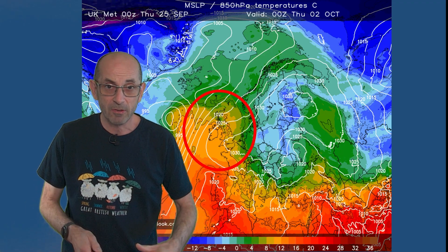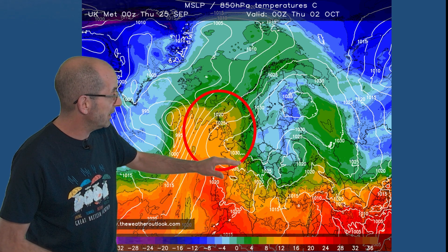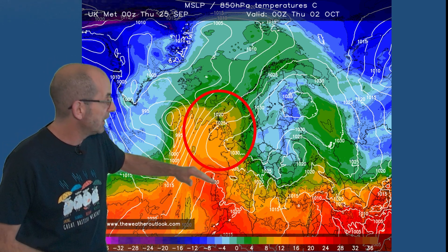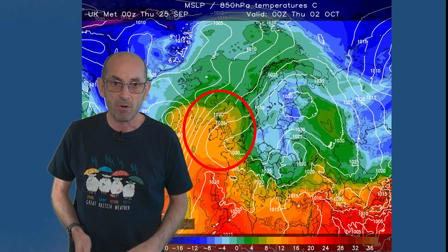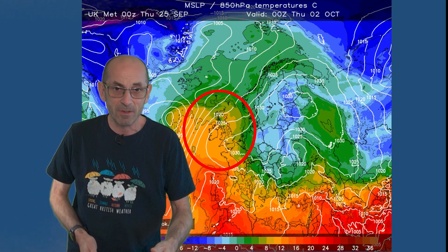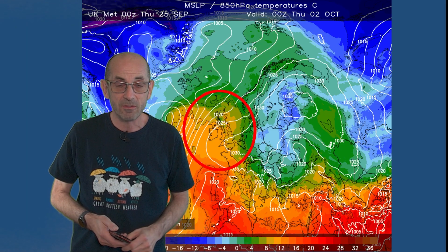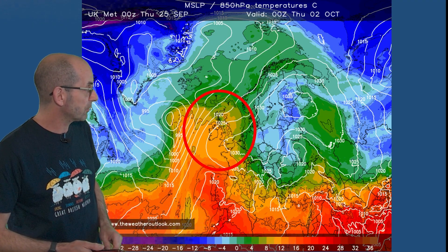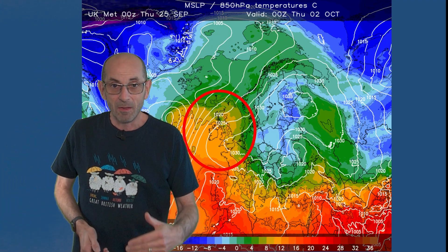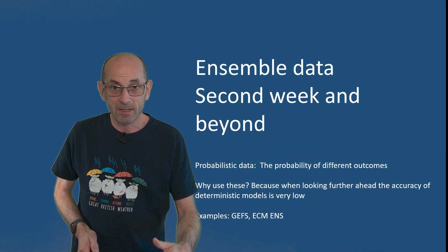Taking them as a whole, there is good agreement for high pressure to be influential as we head towards the end of the first week, and also increasing indications that temperatures will be rising. That's not a definite, but it does look as though we could be pulling in some warm air from the south or southwest, so daytime temperatures ticking upwards into the early part of October.